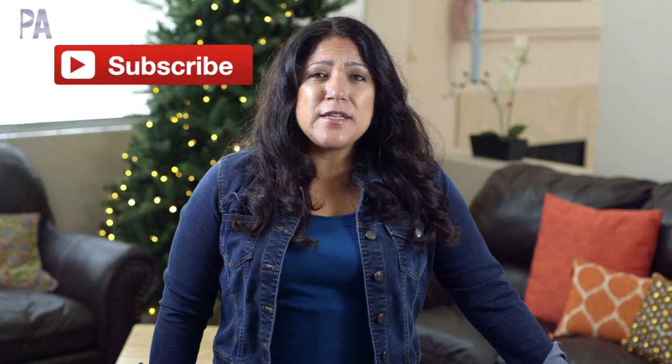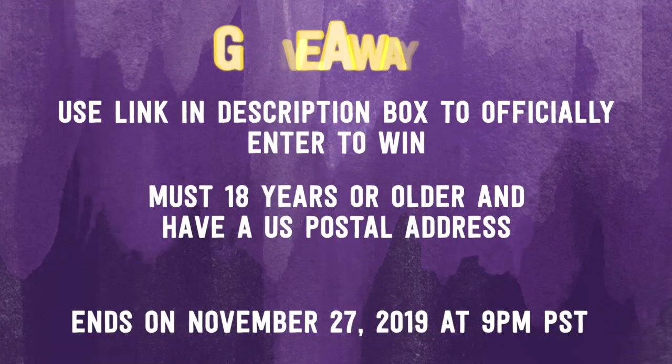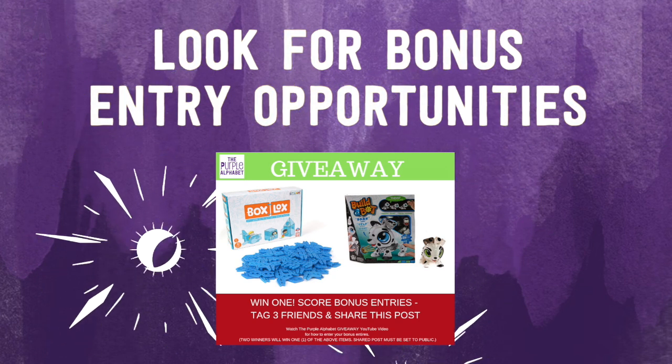How do those things make you want to go and build? Make sure you're subscribed to the Purple Alphabet and turn on notifications so you don't miss any more holiday gift guide videos. We still have a few more left, and I'm going to announce the winner the week of Thanksgiving — you'll have 72 hours to respond to claim your prize. Let me know down in the comments which item you'd like to win: the Box Locks or the Build-A-Bot. Head over to the giveaway link in the description box to officially enter. You must be 18 or older with a U.S. postal address. There are also bonus entries hidden in this video and around social media. Give me a thumbs up and hit subscribe to see more videos like this!